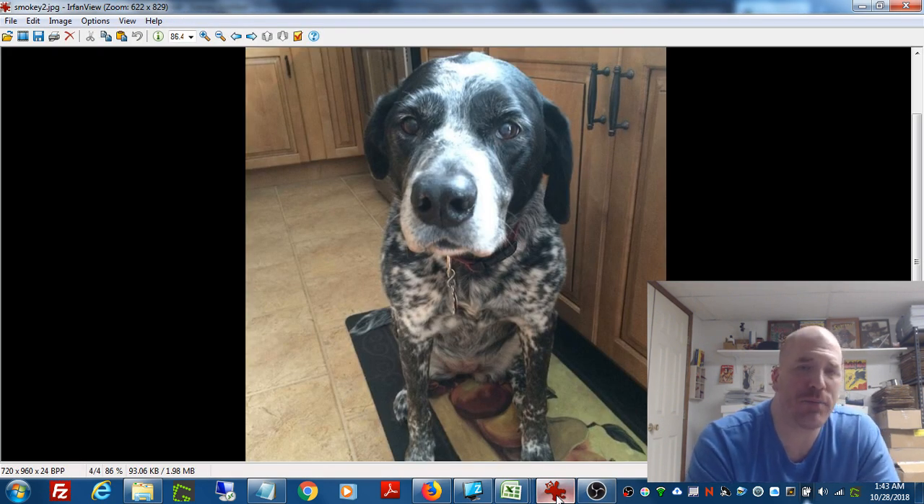Hey everyone, it's Dominic from the Primetime Treasure eBay store and YouTube channel. Thanks so much for coming by to check out another video. As you can see there on my screen, staring at you and staring at me, is my beloved dog Smokey. She was 16 and a half years of age, but we had to put her down yesterday. It was a very sad day for me and for our family. But I wanted to do something in her honor to keep her memory alive — I believe in that strongly.